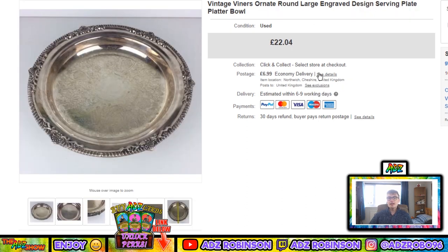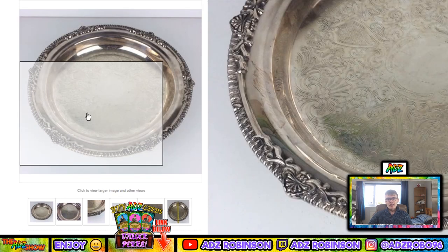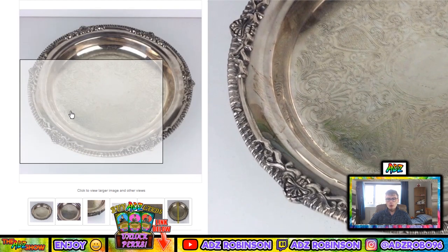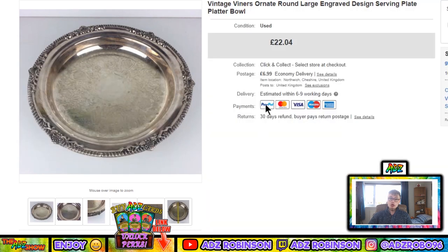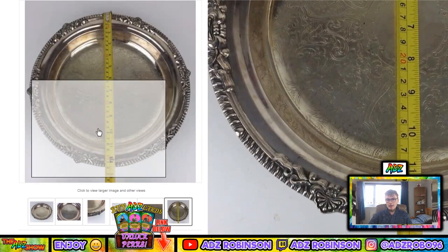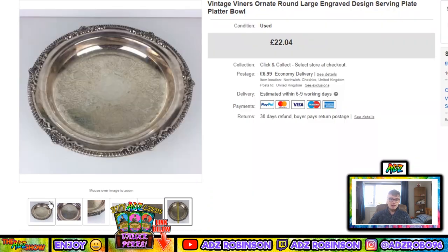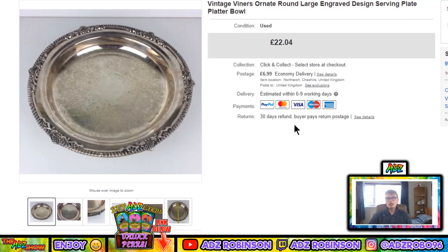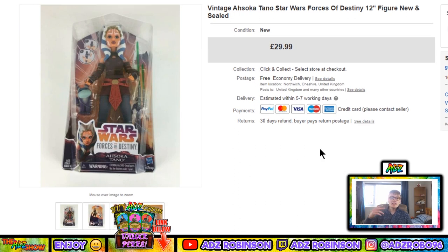Next, a vintage Viners ornate round large engraved design serving plate platter bowl. I wasn't sure whether this was meant to have a lid on it — it kind of looks like the style of bowl that would. As you can see, it went for £22.04 plus postage — more than happy with that. It's 32 centimetres across, quite substantial, with nice designs around the edges.